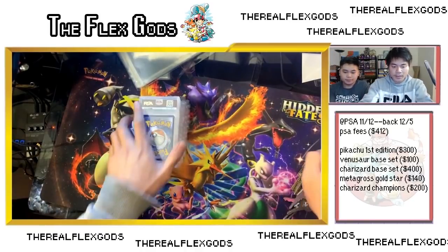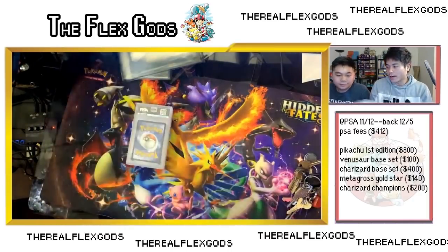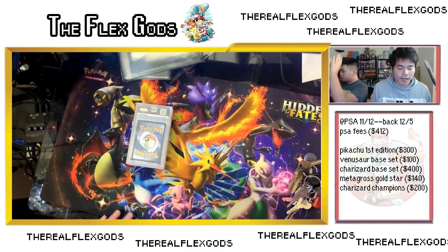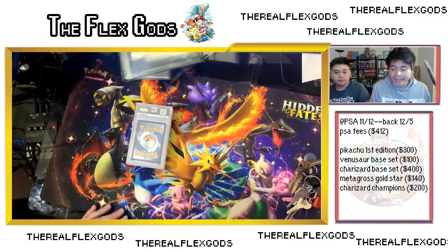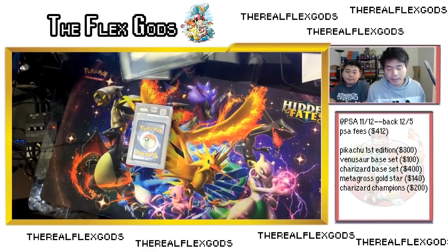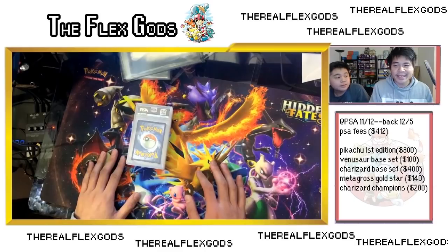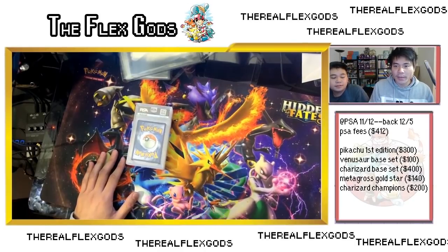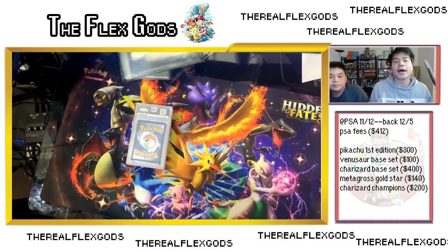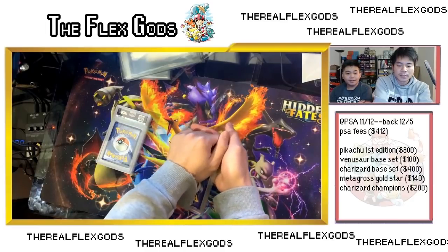The first one is the Pikachu. I found it on OfferUp for $300 — there was a guy in another city selling it, and Bex helped me get it. We also picked up some Southern Island cards and other cards for another $50. This is a Pikachu First Edition base set. I paid $300 and I'm really hoping for a 9 — it might be an 8 though, it has a few smudges and a little whitening, but I think it has a strong chance.